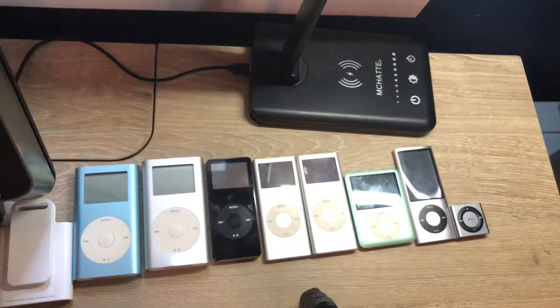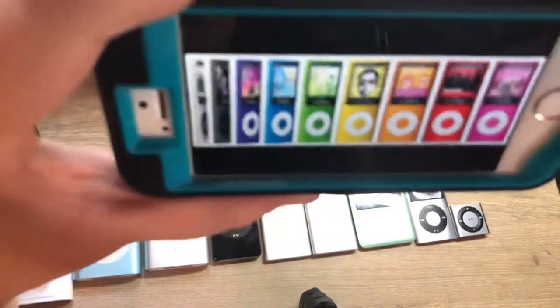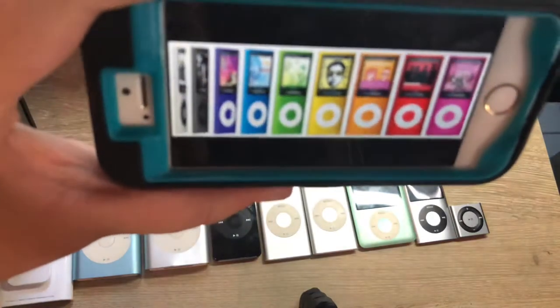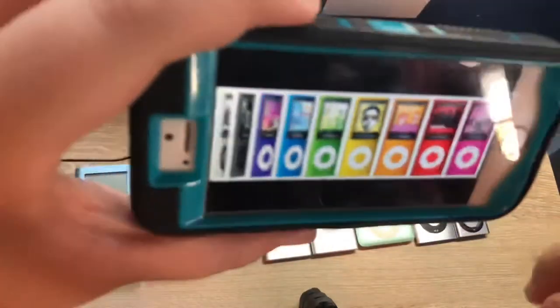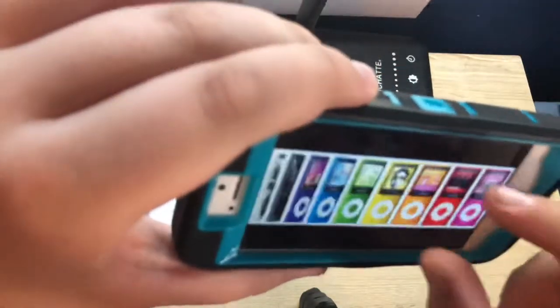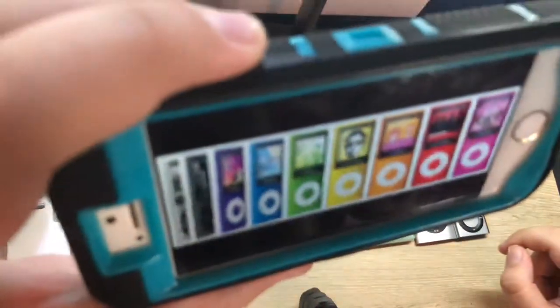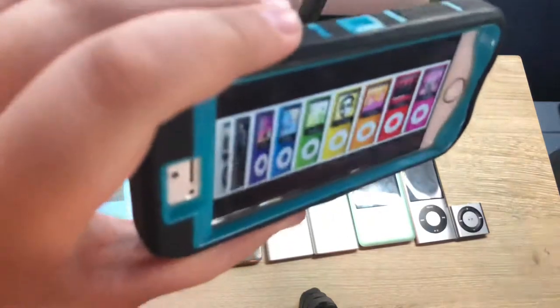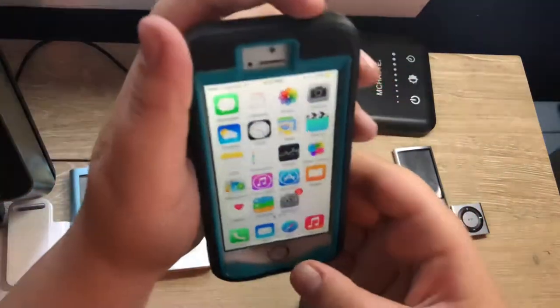Moving on to the iPod Nano 4th gen — I don't own one, so I'll show it on my iPhone 5S. It came in all sorts of colors and also introduced an accelerometer. This iPod eliminated the 2GB model but kept the other storage variants, eliminated the 4GB model, and introduced the 16GB model. It introduced a new design similar to the 1st and 2nd gen Nanos and came in all these colors — pretty basic for the time.